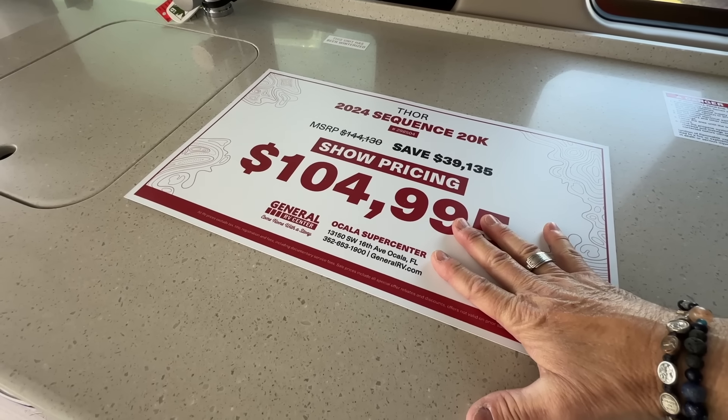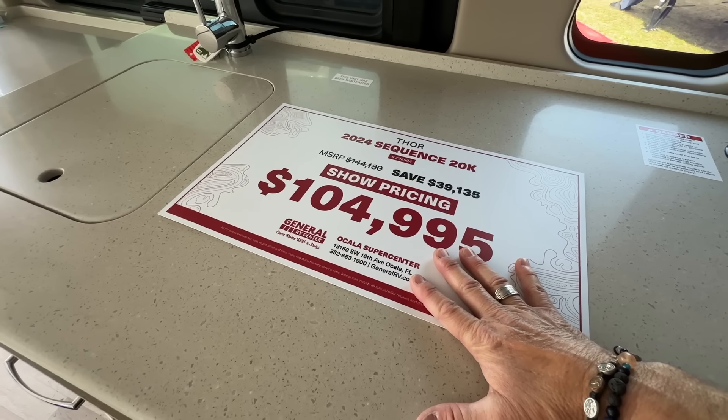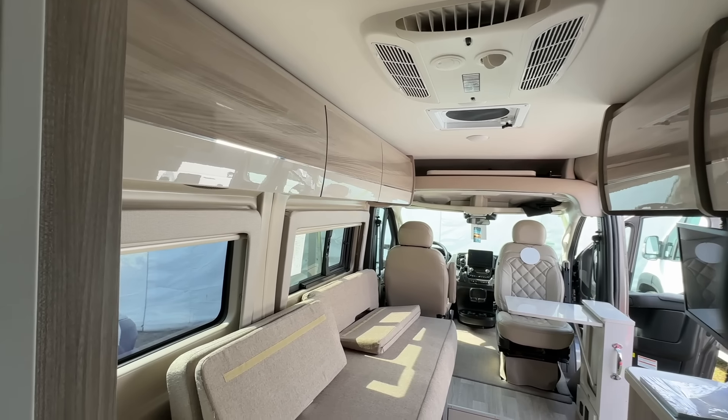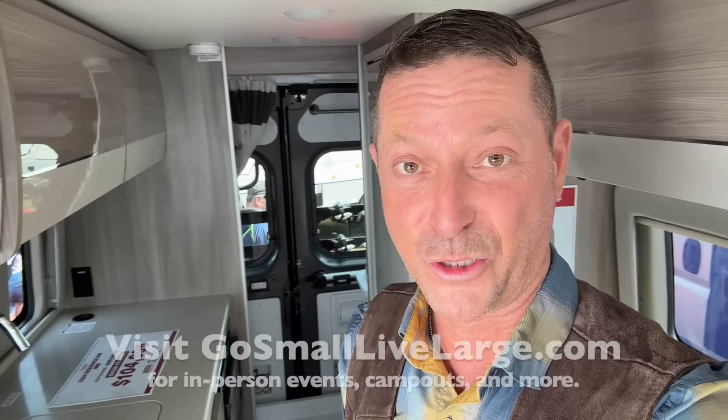No propane. And drawer number one — this is the Vitro Frigo. This comes out of Italy. Appropriately placed — really nice. Much better than getting on your hands and knees. Huge fridge. Pretty big freezer. And again, a little more galley storage over here. So this is really beautiful functional space. Microwave is down here, which is great.